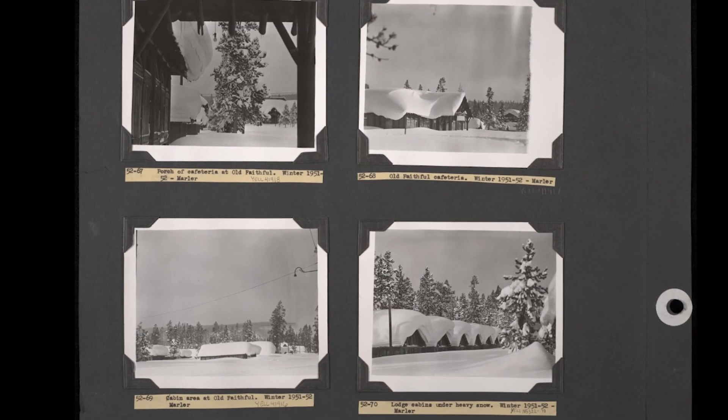When you're in West Yellowstone you see all these pictures of buildings just buried under feet and feet of snow, and that is just something that doesn't happen anymore. That kind of snow doesn't exist now.